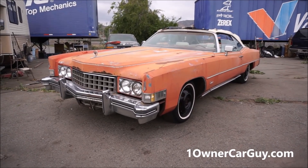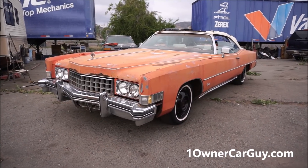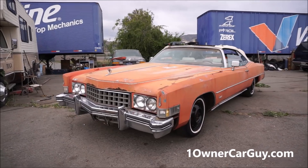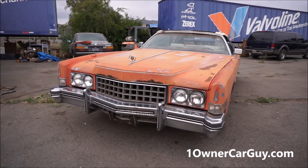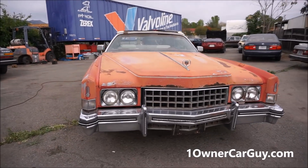One Owner Car Guy, OneOwnerCarGuy.com. What I've got for you here today is a 1973 Eldorado Convertible. The story I got is the old guy died and it sat out beside his house for 10, 15 years. It ain't been registered forever and all that kind of stuff.